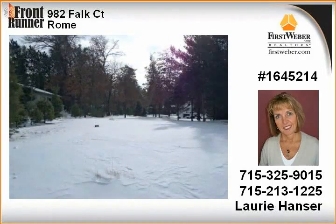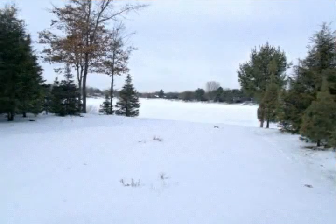Close to Lake Camelot Lodge, two championship 18-hole golf courses, four lakes, motorized trails, hunting, and fishing.